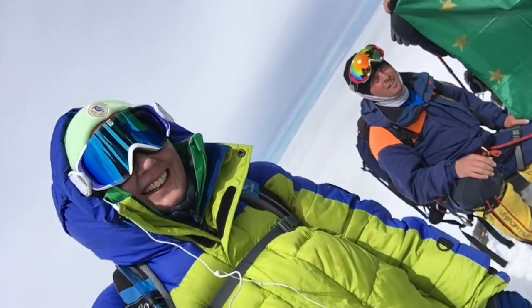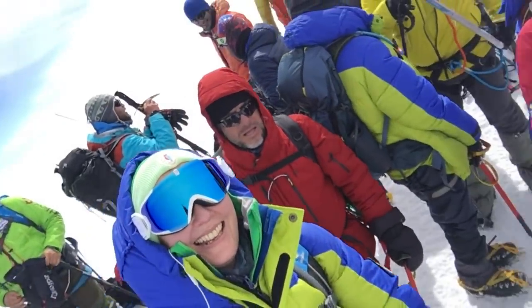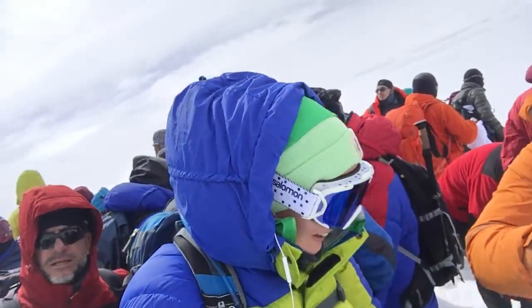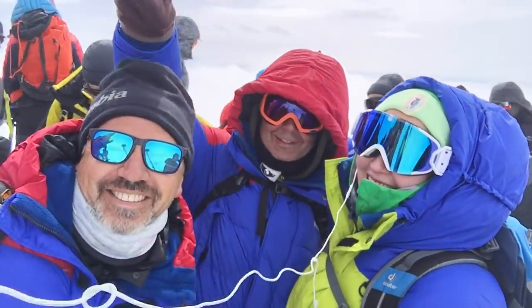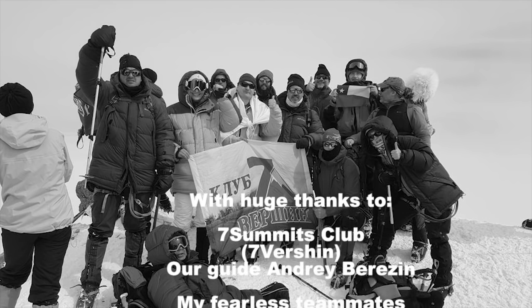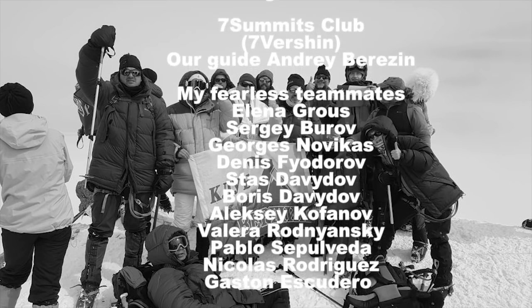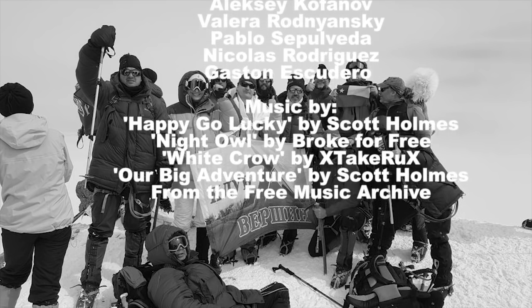Top of Elbrus! There we go. We have won — we did it! Hurrah! We did it!